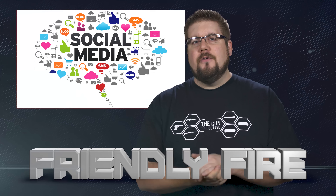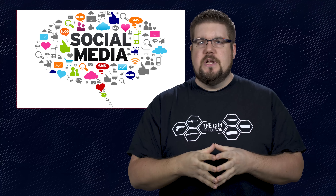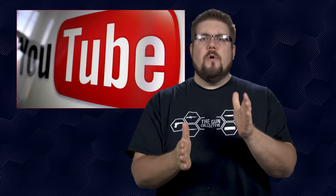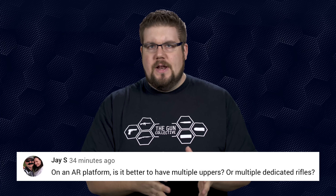It's time for Friendly Fire, the segment where I answer your questions from all over social media. Our question of the week prize pack this week is brought to you by Pew Pew Tactical — it's a t-shirt and a 16-inch 5.56 barrel. Link in the description to check out Pew Pew Tactical. Our question this week comes from YouTube: JS asks, on an AR platform, is it better to have multiple uppers or multiple dedicated rifles?